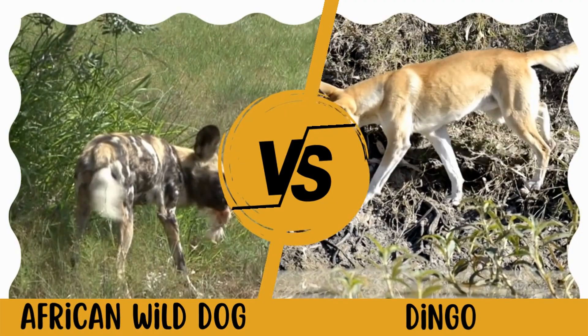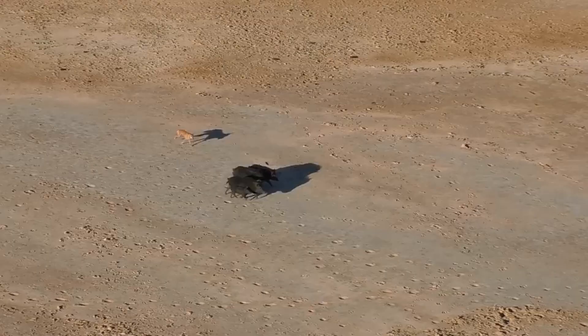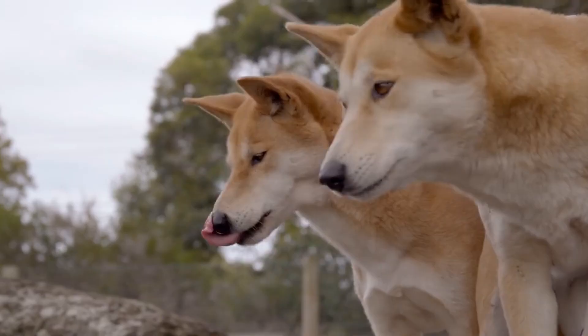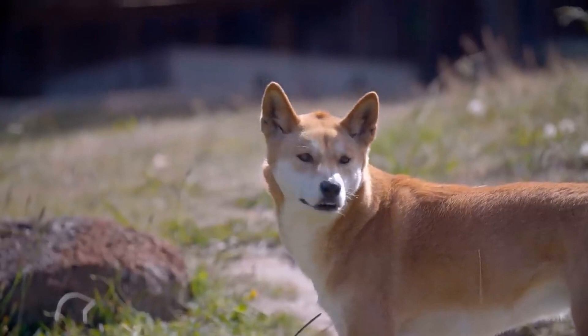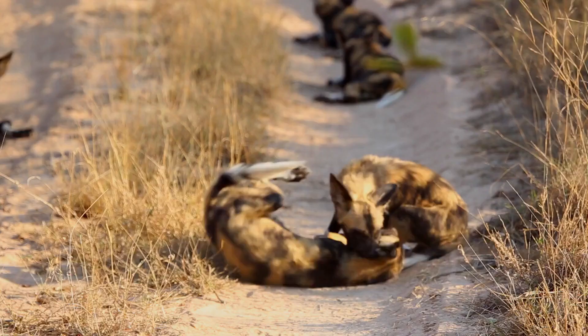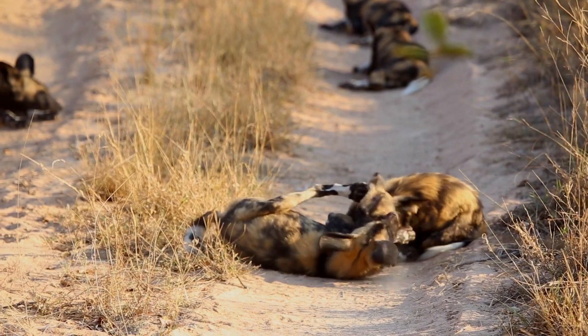African wild dog versus dingo. Who would be a winner in a fight between these two dogs? The dingo is best known as Australia's wild dog, yet it can also be found in Southeast Asia and other parts. According to some estimates, the Australian animals are descended from Asian dingoes, which were brought to the continent between three and four thousand years ago.